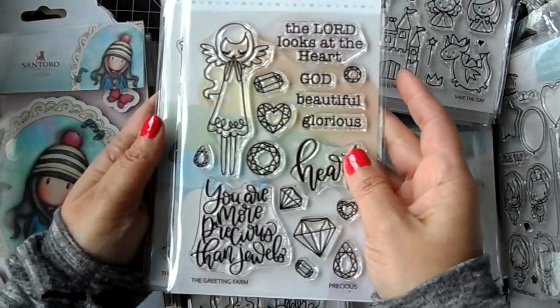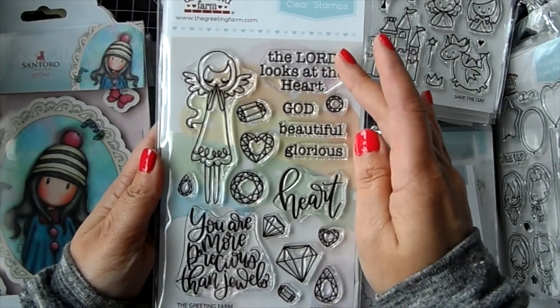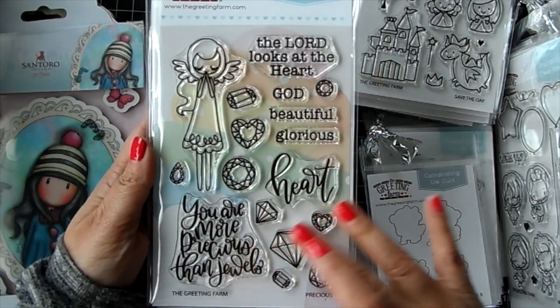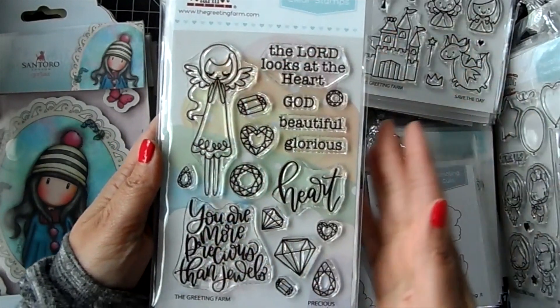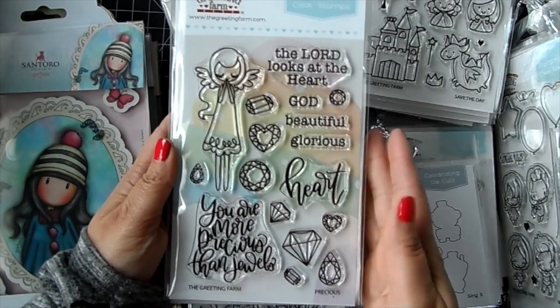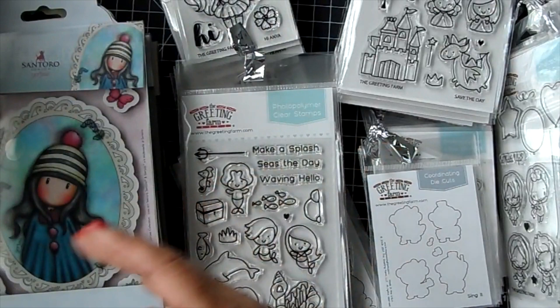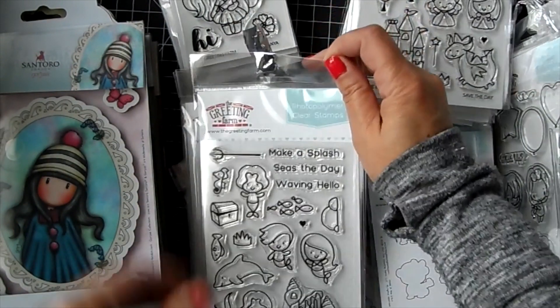If you did pick up these already, just leave a comment in the order comment box saying you would like a pack of sequins instead. There is a new stamp set from the Faith collection - this is precious! You get some sentiments in here with the gems and the angel. This one is available - really nice stamp.